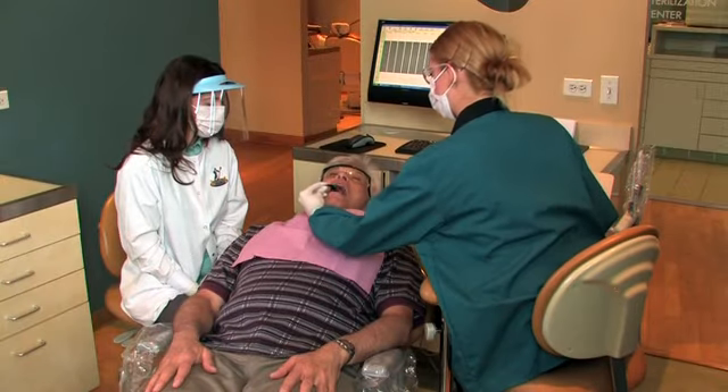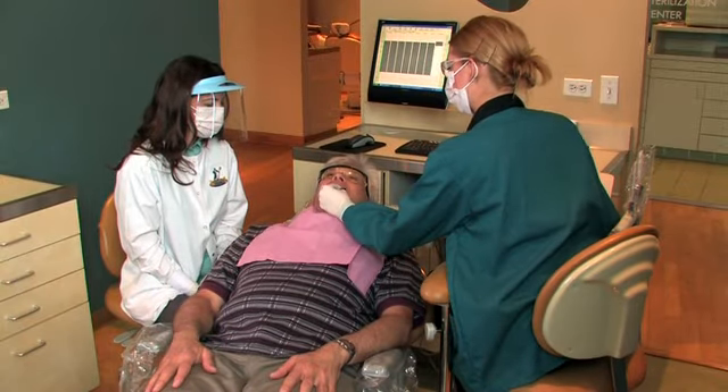Having crowns on your natural teeth may improve the way a removable partial denture fits your mouth. Usually, it takes some practice to insert and remove a new removable partial denture, but after the first few weeks, your mouth will get used to it.